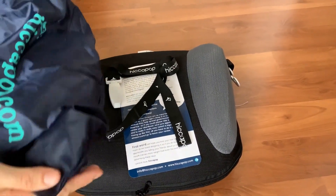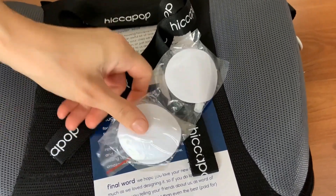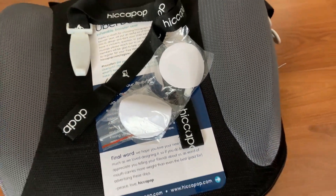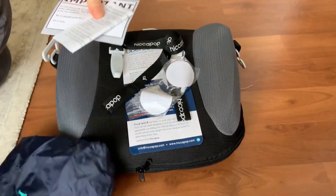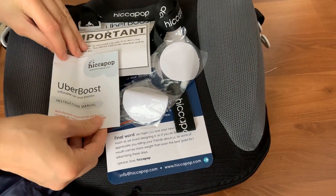It also has metal clips for the lap belt and a shoulder belt adjuster that helps keep the belt in the right position. I am very happy with this booster seat and I would recommend it to anyone who needs a travel booster seat for their child.